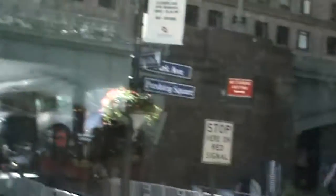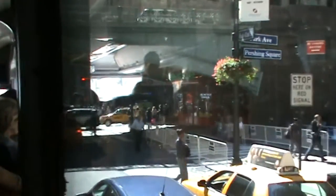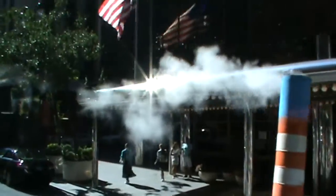Burada Manhattan caddelerini turluyoruz ve rehberimiz bize sağda solda ne var diye anlatıyor. Evet arkadaşlar, GTA 5'te de görmüşsünüzdür — yerin altından çıkan sıcak su buharlarını görüyorsunuz. Bu Manhattan adasının tamamı bu şekilde, cadde altından sıcak su buharıyla ısıtılıyor.